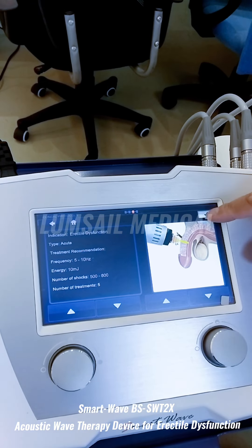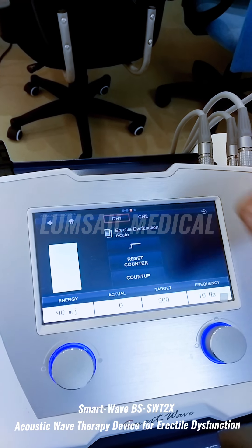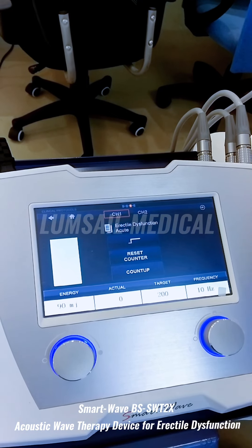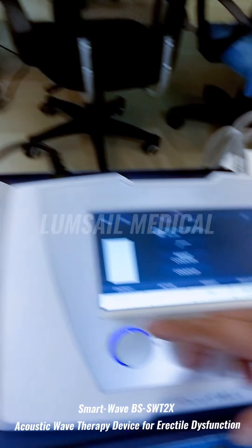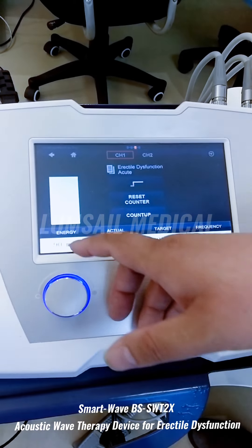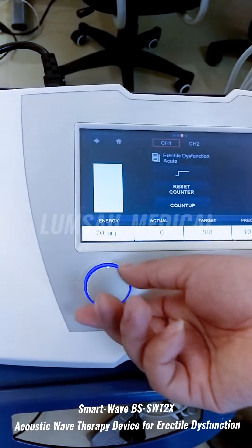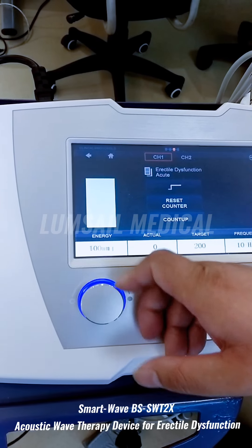After reviewing the protocol, click the button to go to the treatment page. On this page you can select channel 1 or channel 2 output, indicating which handpiece to use. The two main parameters are shown here — the first one is to adjust the energy emitted from the handpiece, and you can use the knob to adjust it from 10 up to 190.